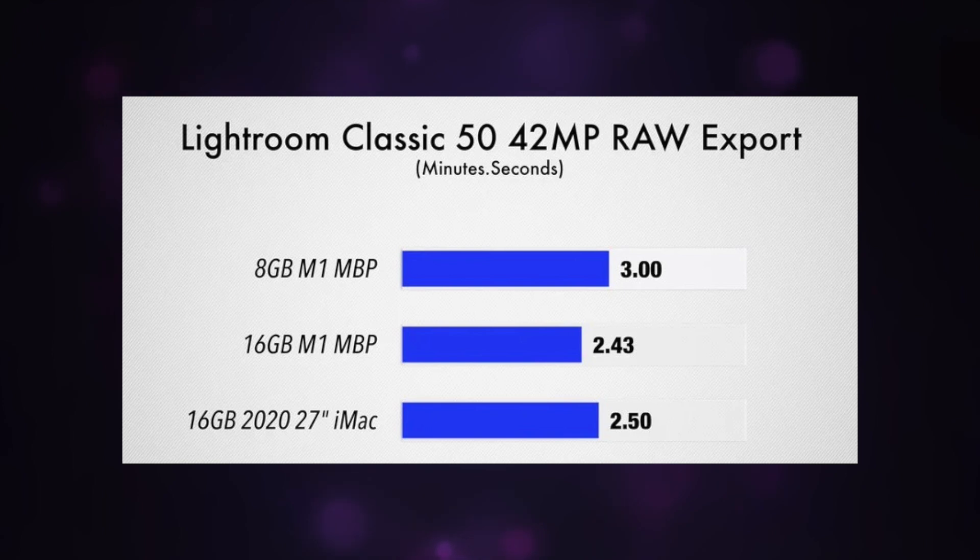Those tests were for Cinebench and Geekbench. Likewise, in the Lightroom Classic export, which is again very memory-intensive, there's only a 17-second difference between the 8GB and 16GB versions, coming in at 3 minutes and 2 minutes 43, respectively. Both of those are pretty much in line with the 16GB 2020 iMac with Intel, which came in right in between them at 2 minutes and 50 seconds.